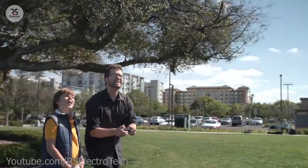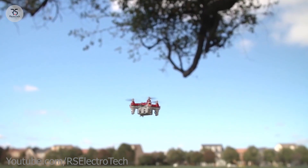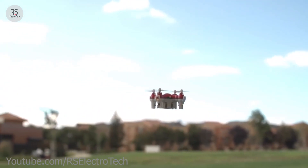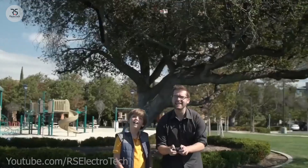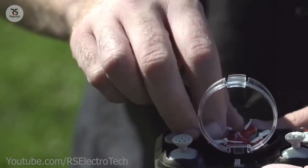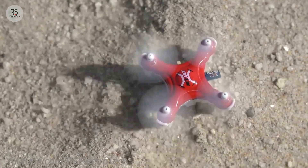You can also do amazing stunts with this. You can fly this drone for more than five minutes. You can put this drone inside the remote after flying and carry it in your bag. Don't forget to comment on how you like the little drone.